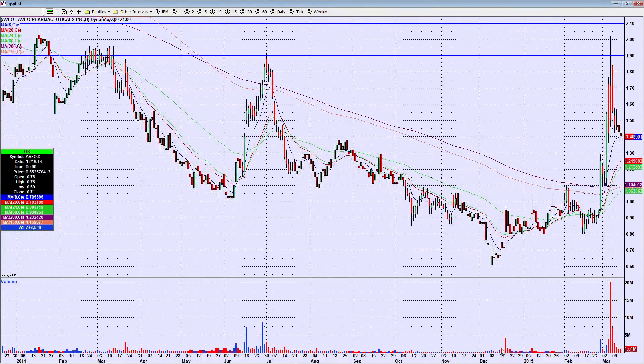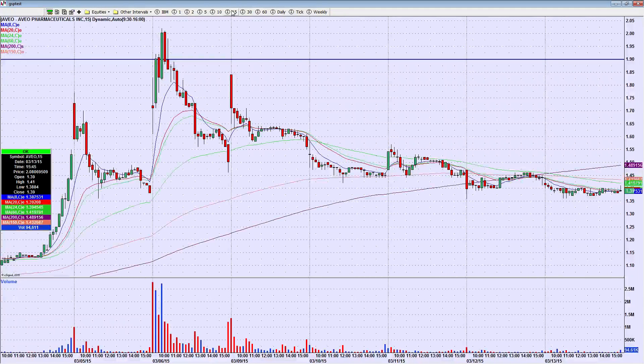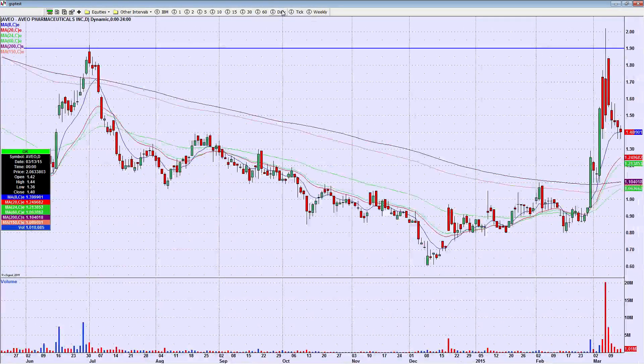Speaking of bounce plays, AVEO had a really nice move from under a buck to over two bucks. I talked about this in Friday's video. Each candle's been closing red, but you haven't broken your early high — the high of the first 30 minutes — in five days. It's really kind of finding support now, kind of sideways, so I want to watch this one for a potential long.